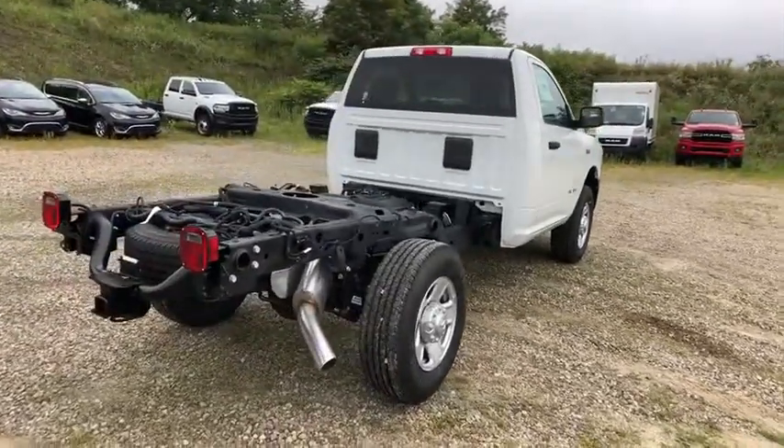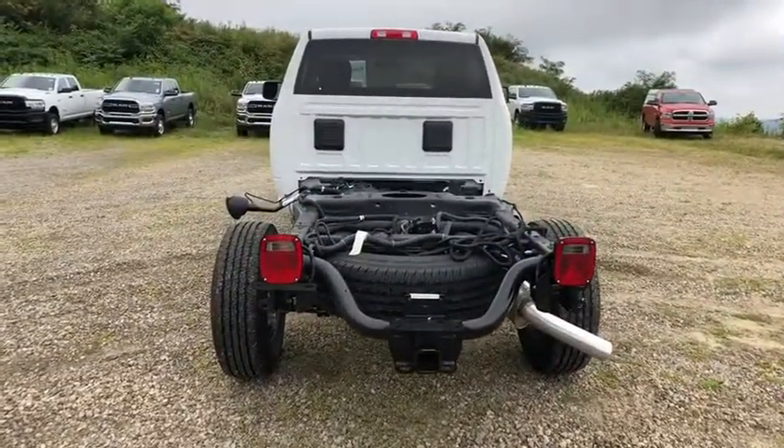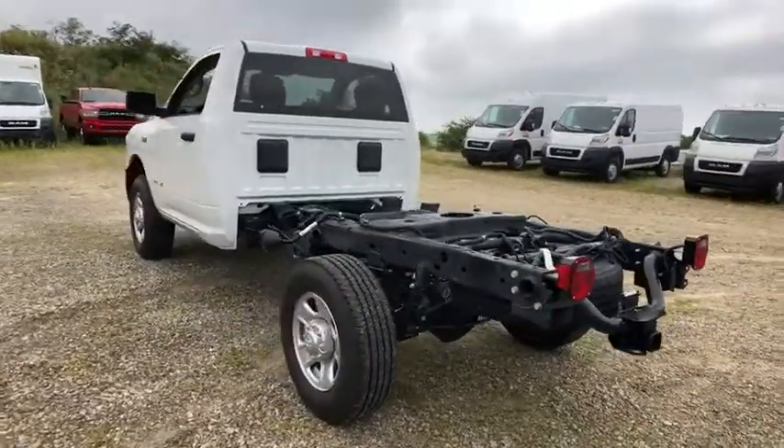Backup camera, tow hitch, stability control, traction control, anti-lock braking system, Bluetooth, power steering, adjustable steering wheel, four-wheel disc brakes.